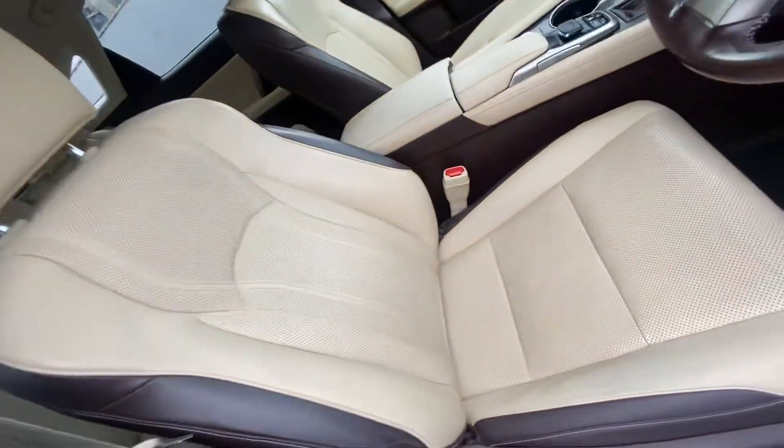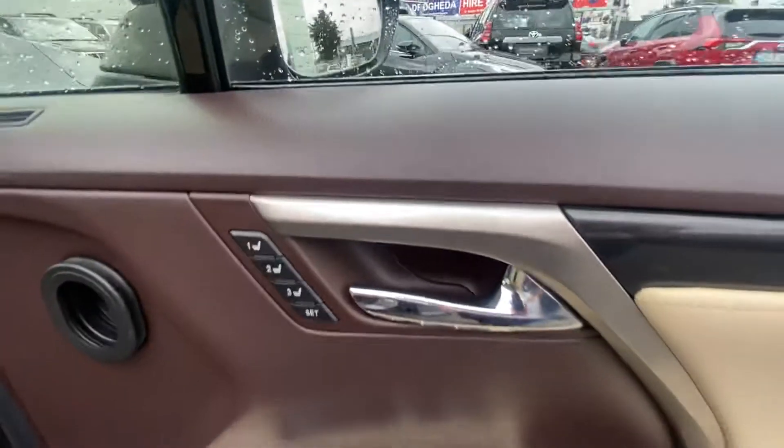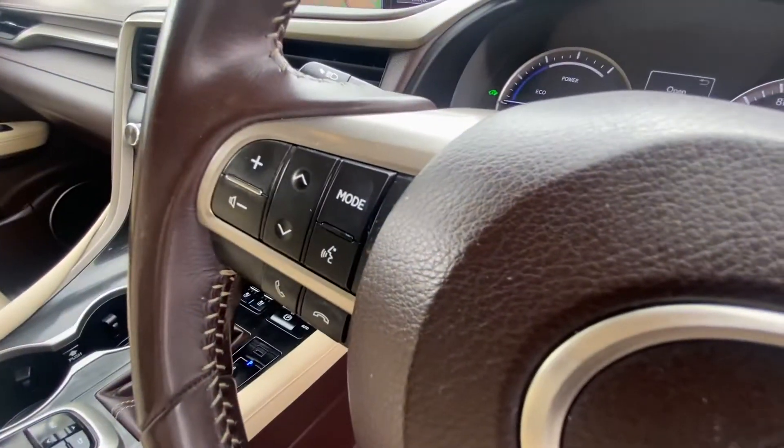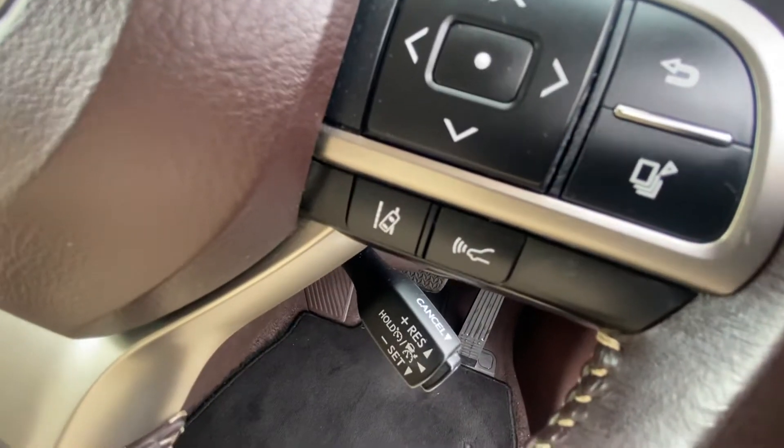Bi-tone leather interior in fantastic condition. Electrically adjustable driver seats, electric windows all around, and seats with memory function. Multi-spoke multi-function Lexus steering wheel with Bluetooth media controls. Lexus Safety Sense, lane assist, and radar cruise control.